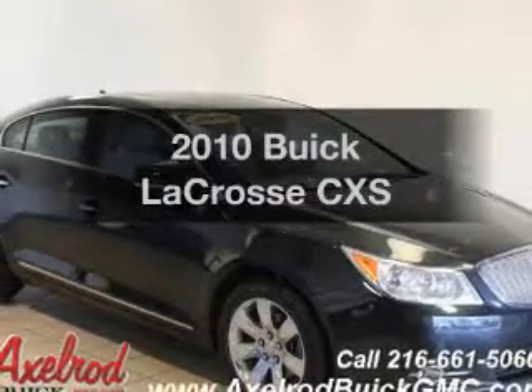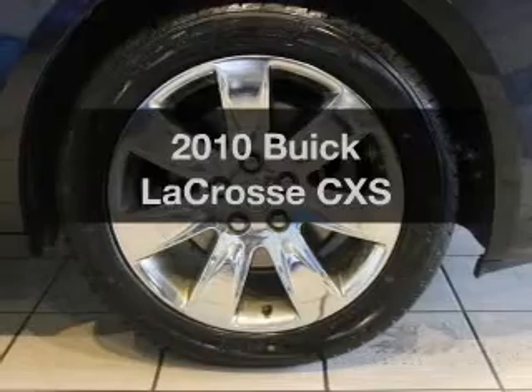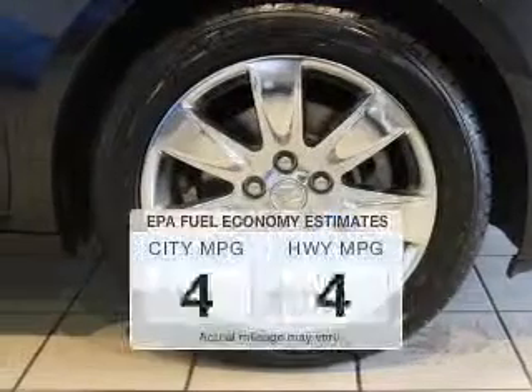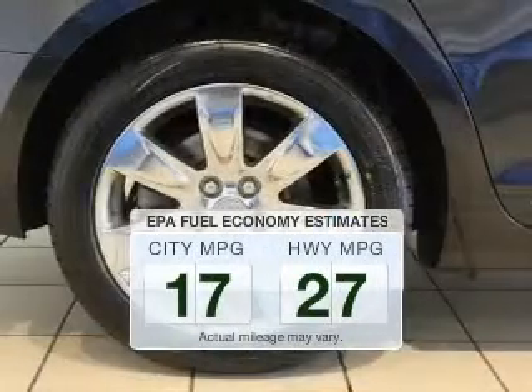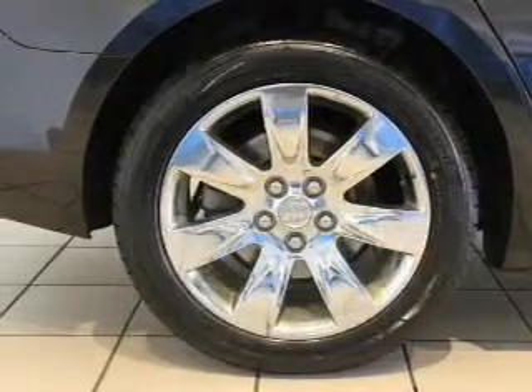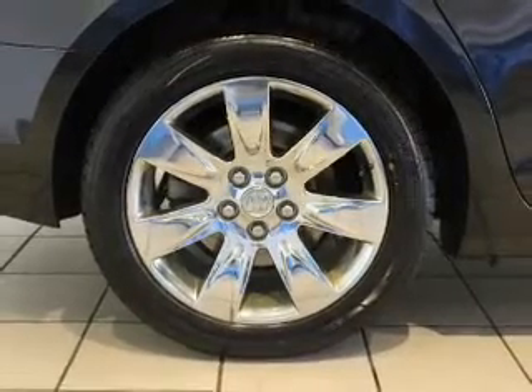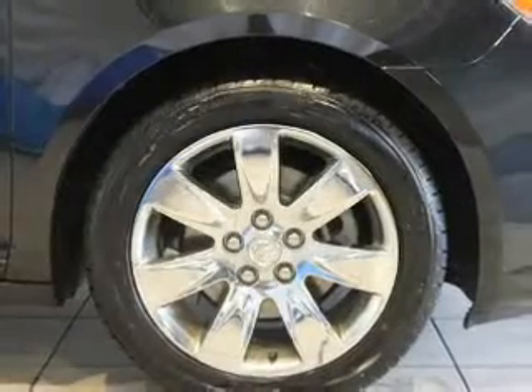Check out this 2010 Buick LaCrosse. If you're looking for a first-rate auto, this one could be yours today. Run all over town and back to home again without worrying about filling up when driving this fuel-efficient ride. The powertrain includes front-wheel drive with a reliable six-cylinder engine that responds smoothly to its six-speed automatic transmission.